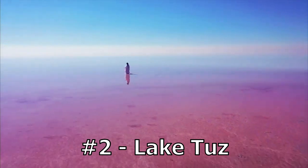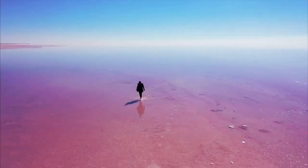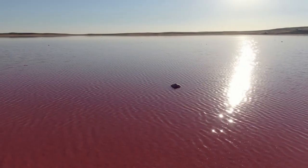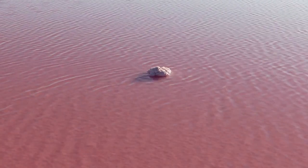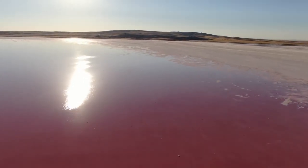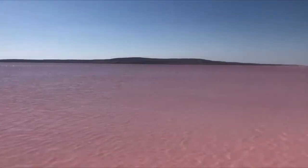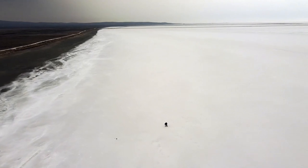Number 2: Lake Tuz. Lake Tuz is one of the largest salt lakes in the world, covering an area of about 2,000 square kilometers, and is situated in the heart of Turkey. It turns pink due to the high concentration of algae and microorganisms in the water. The specific type of algae, Dunaliella salina, produces large amounts of beta-carotene, which gives the lake its distinctive pink color. This happens due to the high levels of salinity in the lake, which creates ideal conditions for the growth of the algae. The color of the lake can change based on the time of year and the temperature, with the pink hue being most visible in the summer months.